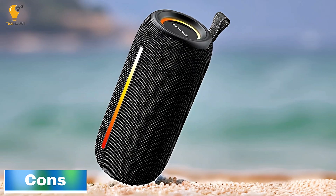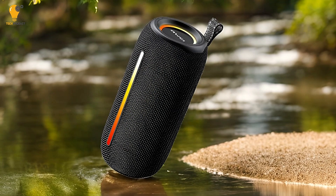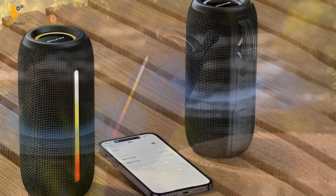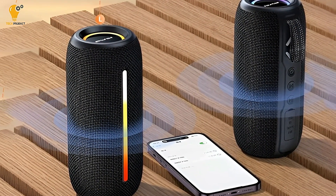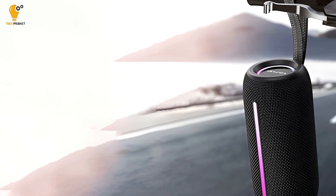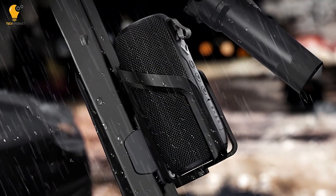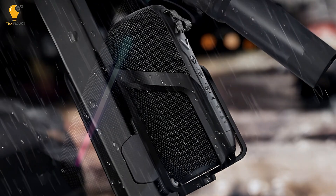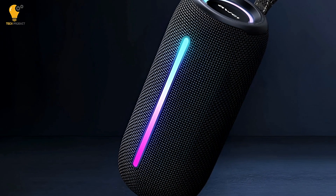Cons. One downside of this portable outdoor Bluetooth speaker is its reliance on the older micro-USB port for charging, rather than the more modern and future-proof USB-C. Additionally, it lacks a built-in microphone, limiting its functionality for voice calls. While the RGB lighting adds a fun element, the customization options are restricted to preset modes, without much flexibility over color and pattern settings. Audiophiles may also be disappointed by the lack of support for high-resolution audio codecs like aptX, LDAC, or AAC, which would enhance sound quality. Lastly, though the speaker provides decent bass, it may not satisfy those looking for deeper, more powerful bass typically found in larger or premium speakers.